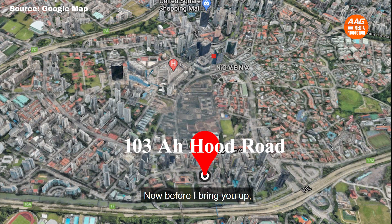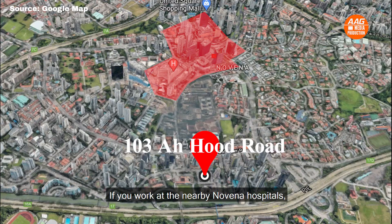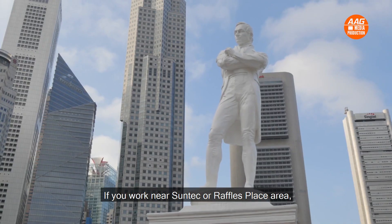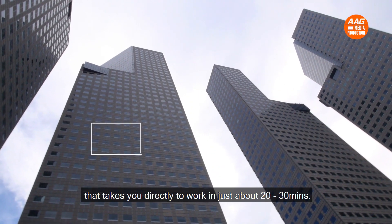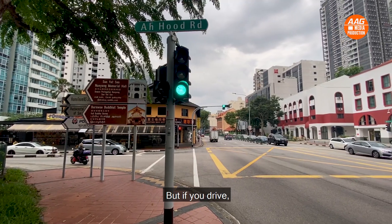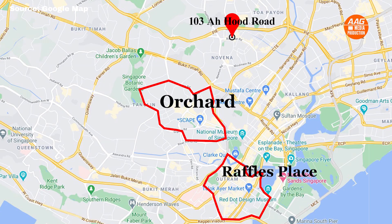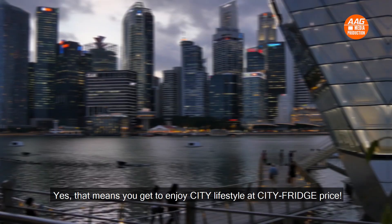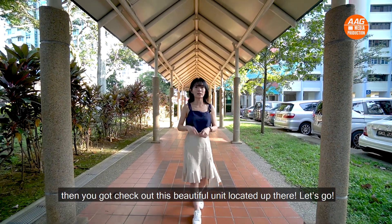Before I bring you up, let's first see if this property suits you in terms of your daily travel needs. If you work at the nearby Novena hospitals, it's just a few minutes away. If you work near Suntec or Raffles Place area, there's a direct bus number 57 that takes you directly to work in just about 20 to 30 minutes. But if you drive, Raffles Place is just 12 minutes away and Orchard Road is just 8 minutes away — that means you get to enjoy city lifestyle at a city fringe price. And if you work from home, which is the new norm, then you've got to check out this beautiful unit. Let's go!